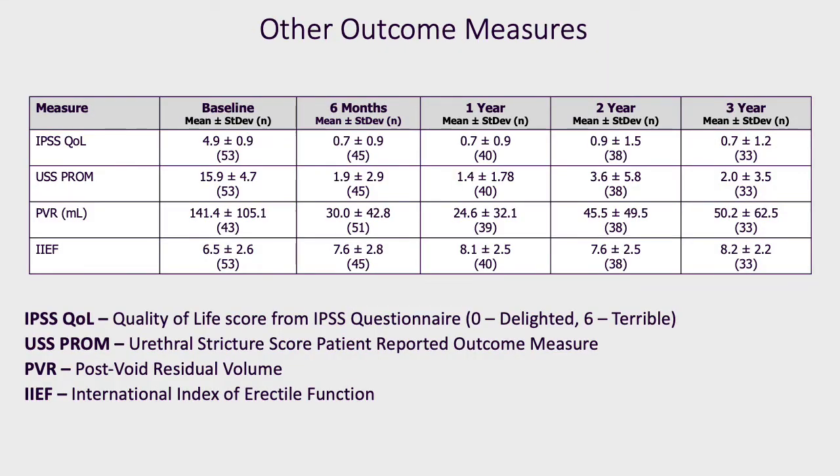Other areas measured included the quality of life measure from the IPSS questionnaire, which fell from a baseline of 4.9 to a three-year value of 0.7. The only validated questionnaire in urethral stricture surgery — the Urethral Stricture Score patient-recorded outcome measure — fell from 15.9 at baseline to 2.0 at three years. Post-void residual volumes fell from 141 to 50, and the International Index of Erectile Function was stable. Overall, all areas investigated improved significantly over the three-year period, and erectile function was not affected.